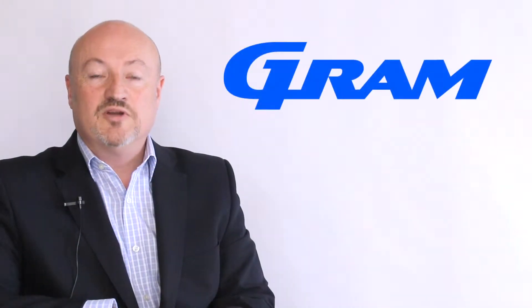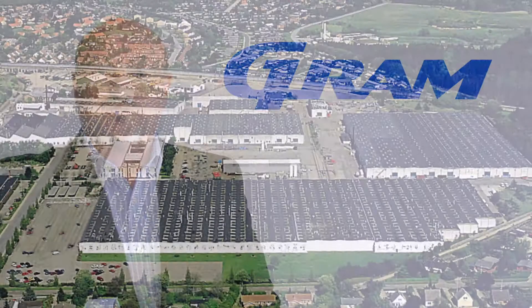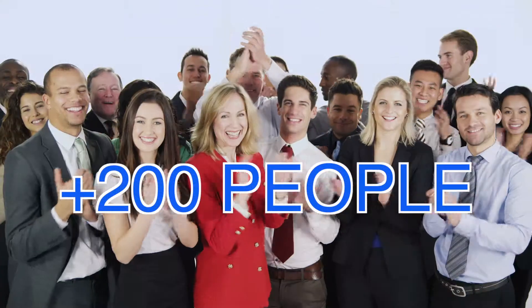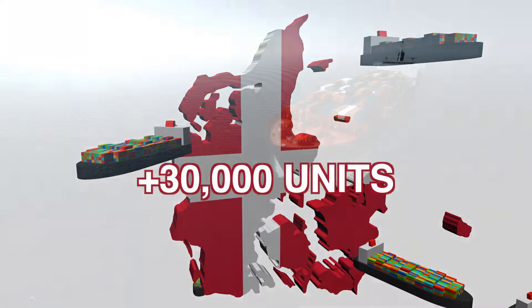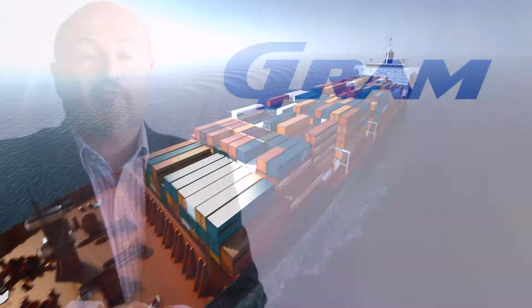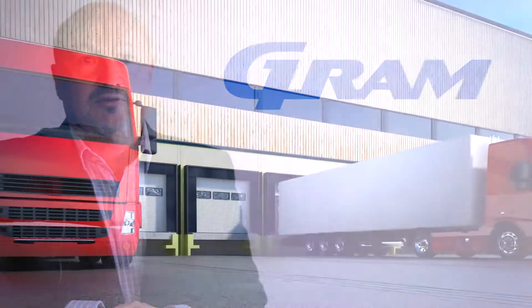Welcome to Gram UK. We are the largest subsidiary of Gram Commercial, a well-known and established Danish manufacturer of refrigeration. Gram Commercial employs well over 200 people, manufacturing well in excess of 30,000 units per year. In the UK, we are very proud to support and provide these products through to the UK food service marketplace.